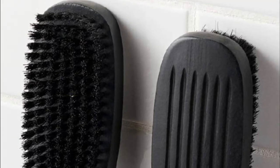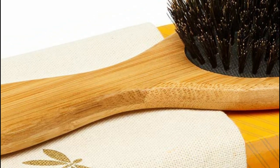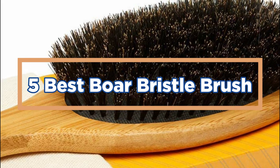This, in turn, enhances the hair's shine and gives it a sleeker look. In today's video, we will show you the Top 5 Best Boar Bristle Brush. So, let's get started.